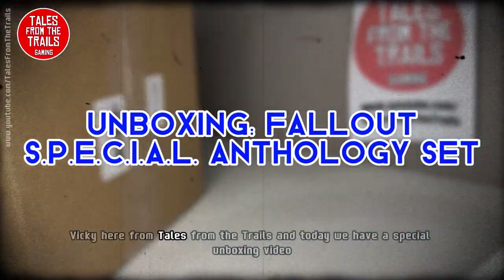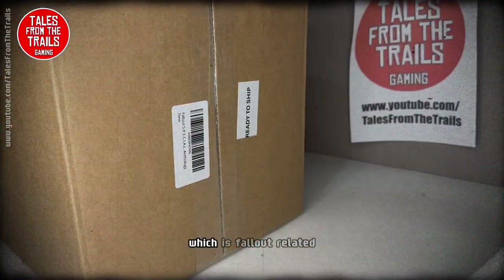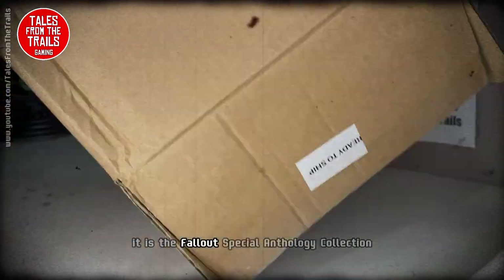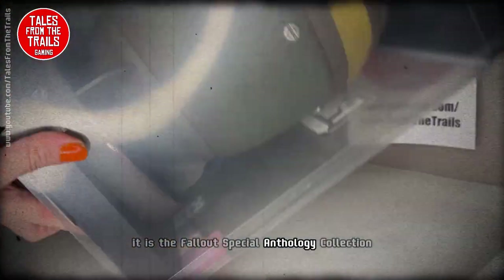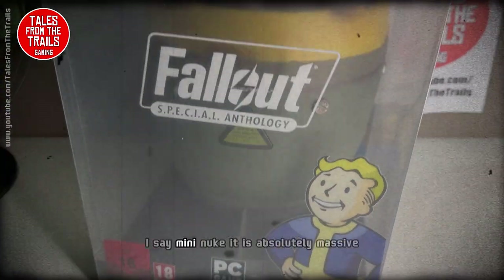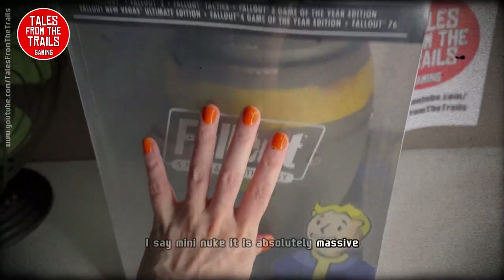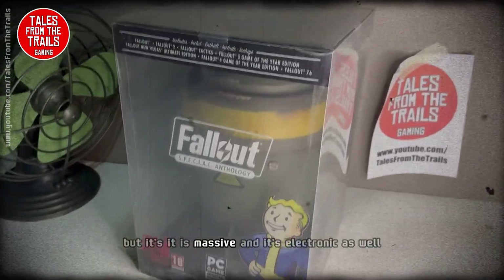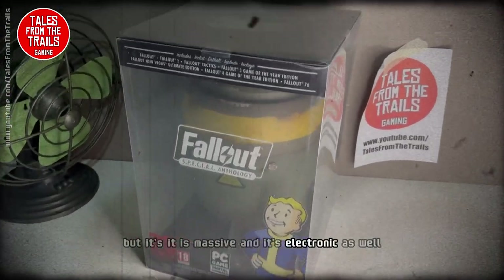Hey everybody, Vicky here from Tales from the Trails, and today we have a special unboxing video which is Fallout related. It is the Fallout SPECIAL Anthology Collection. It comes as part of this mini nuke — I say mini nuke, it is absolutely mahoosive. I've got small hands but it is massive, and it's electronic as well.